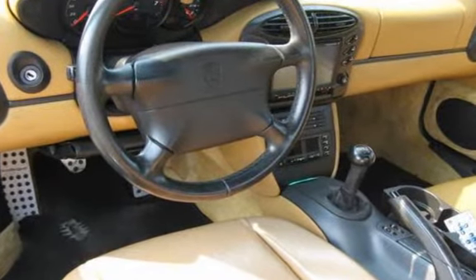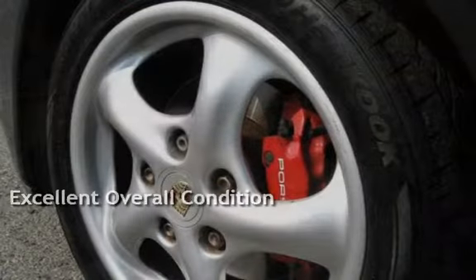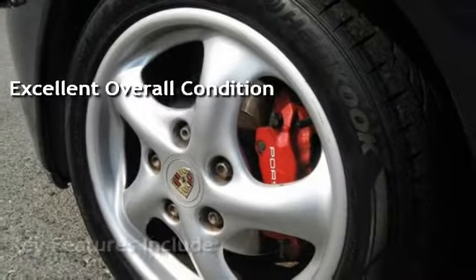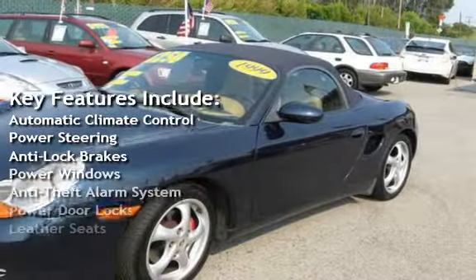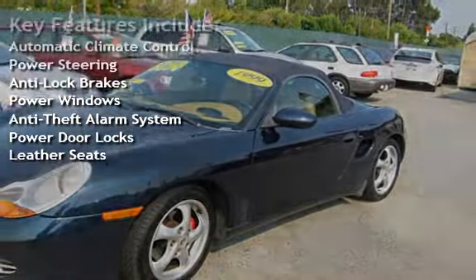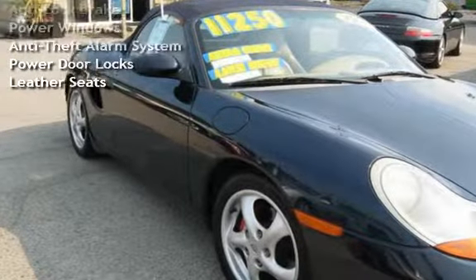This vehicle is in excellent overall condition. Key features include automatic climate control, power steering, anti-lock brakes, power windows, anti-theft alarm system, power door locks, and leather seats.